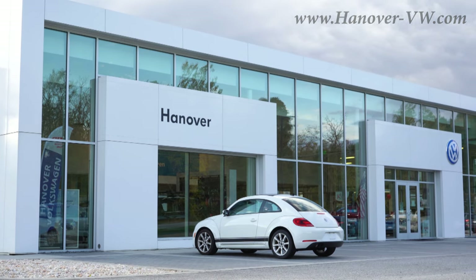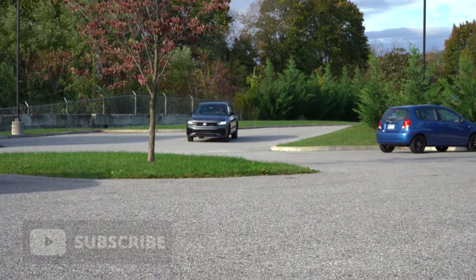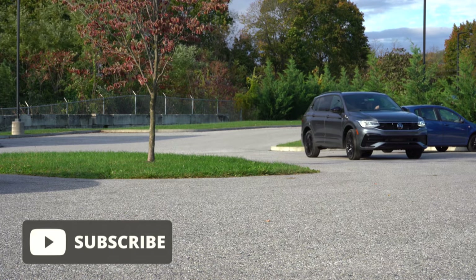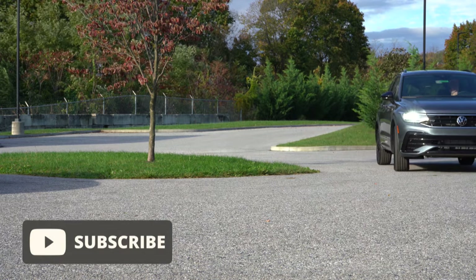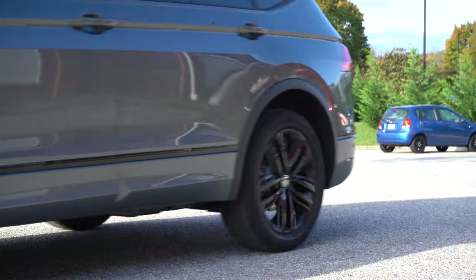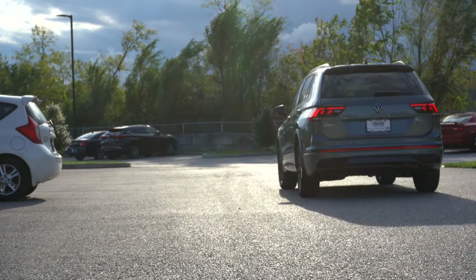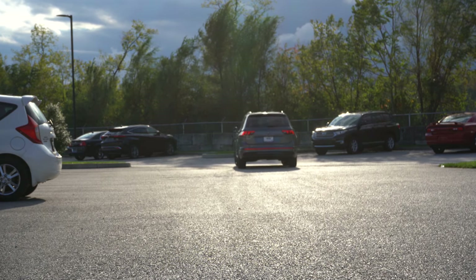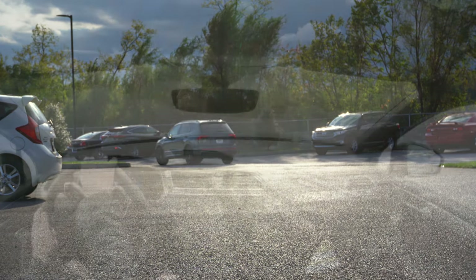There is a nice refresh for the 2022 Tiguan, hence the reason we are in it today. Several new interior upgrades as well. Did you know there's actually a third row available for the Tiguan? Not everybody knows that, so I always like to mention it. In this video I'll be testing everything from acceleration to braking, steering feel, ride quality, sound system, exhaust clip, and all that fun stuff.